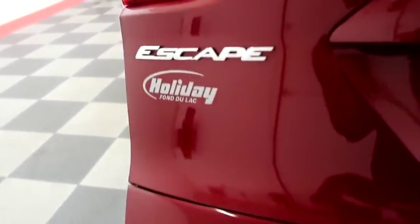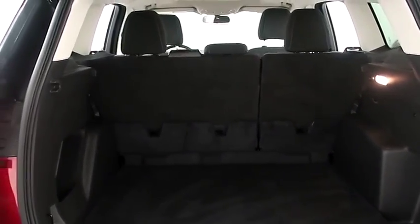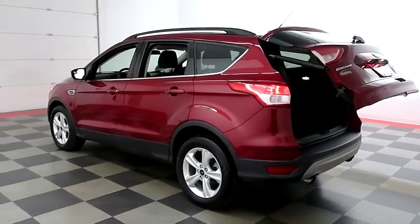Taking a look in the hatch now. There's a 60-40 split on the back seats, so you can fold those down if you need more room. Power-assist lift gate — it's simply the press of a button and the hatch folds itself down just like that.